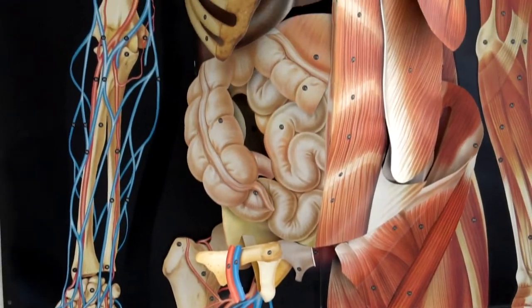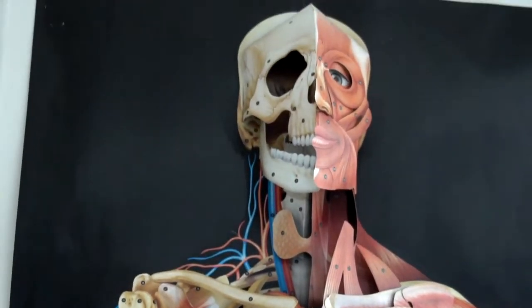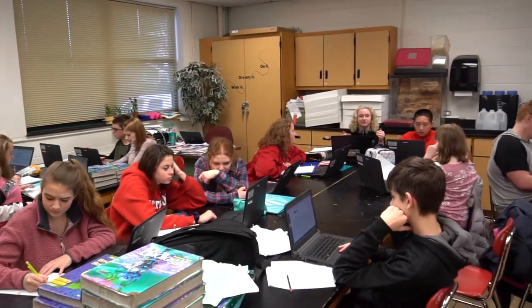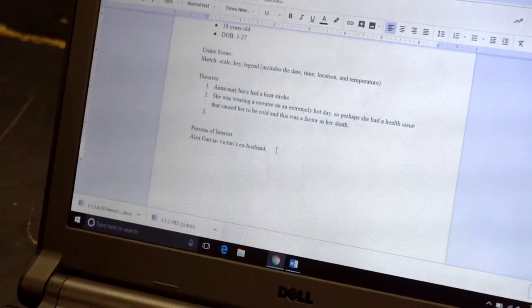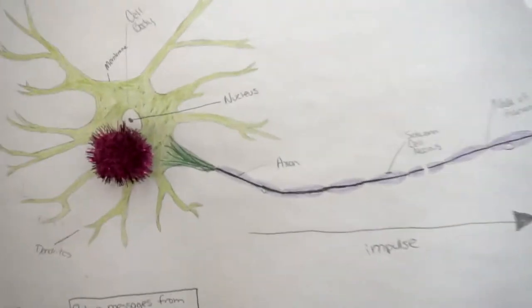Hi everyone, my name is Mrs. Powell and I teach two classes here at the high school in the biomedical pathway. One of the classes is human body systems, and in that class we do a lot of really cool, fun things. One of the things that we do is diagnose patients throughout the course of the year, so we kind of take on the role of biomedical professionals. If that sounds interesting, I really encourage you to join the biomedical pathway.